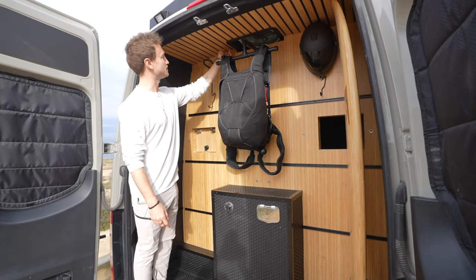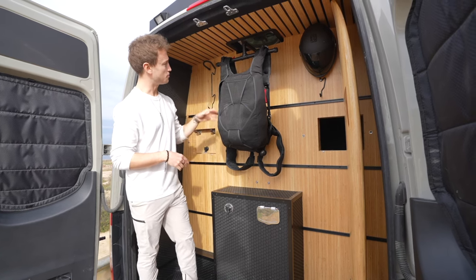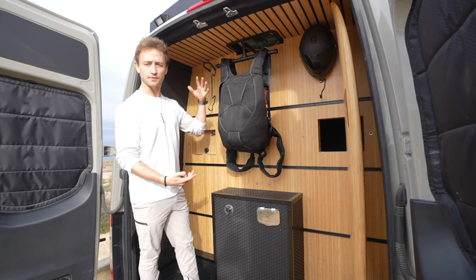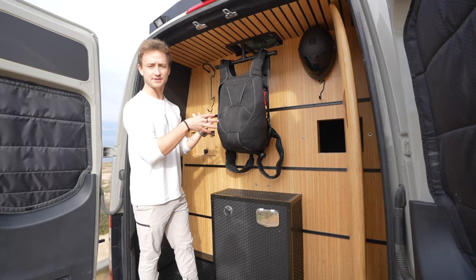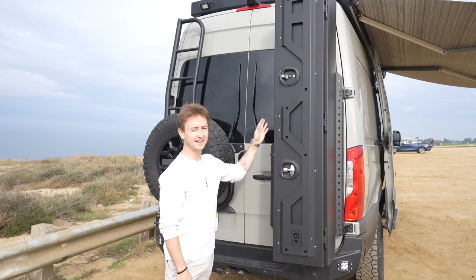Another really cool feature up here at the top is the vent fan, which is split between the cab and the garage. The cool part about having it split is that it splits the ventilation - it sucks air through the garage through the cracks in the bottom of the doors and also through the front windows. So if you have slushy gear back here it will still ventilate so you're not creating a moldy, mildewy swamp back here.